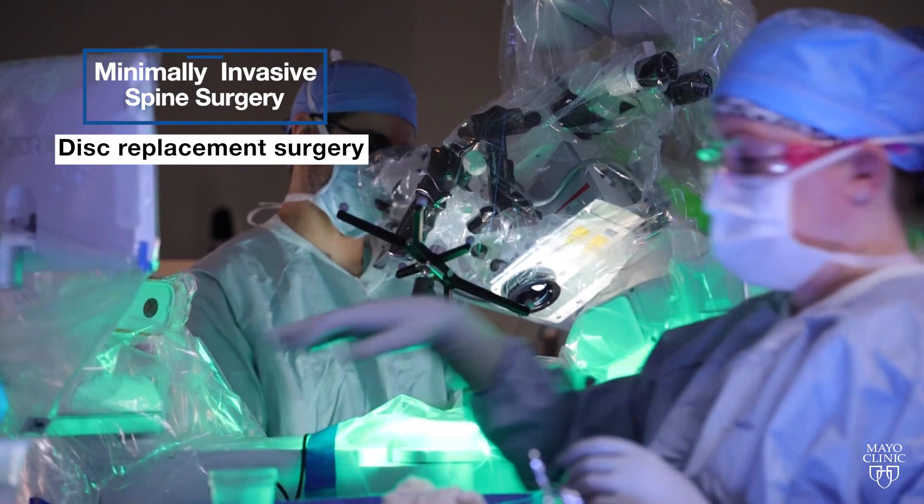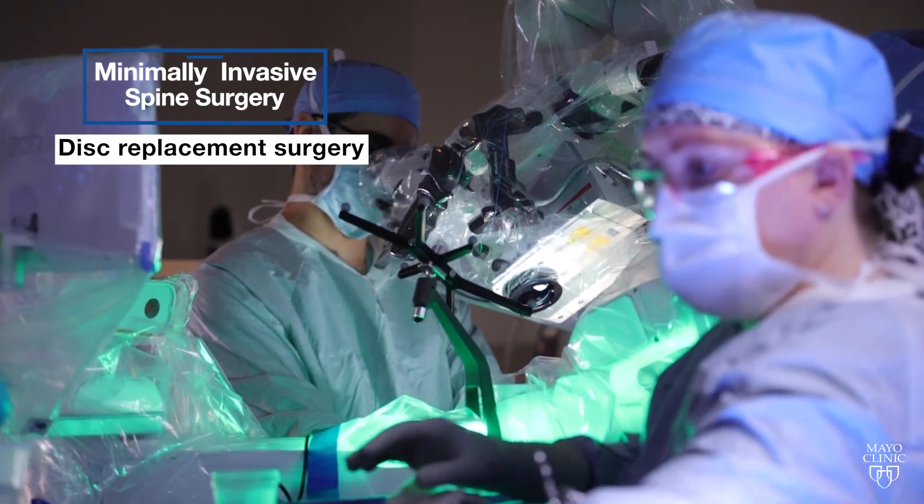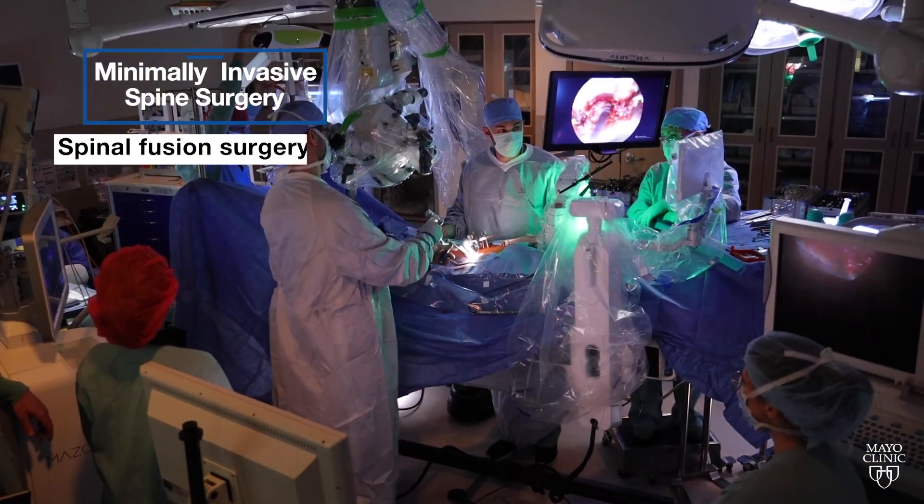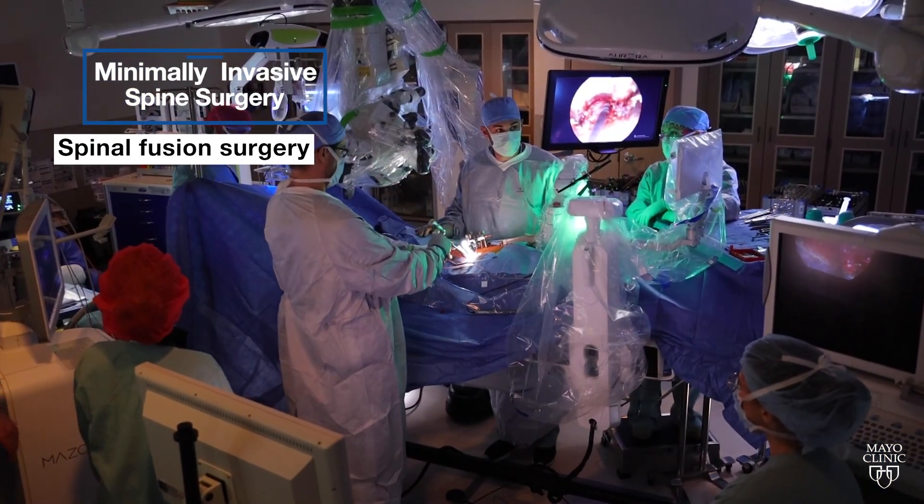Another type of surgery that we do is called disc replacement surgery, or arthroplasty surgery. A third type of surgery that we do is called spinal fusion surgery.